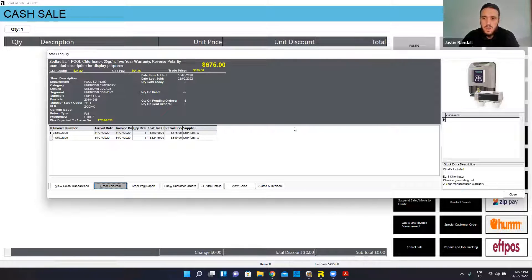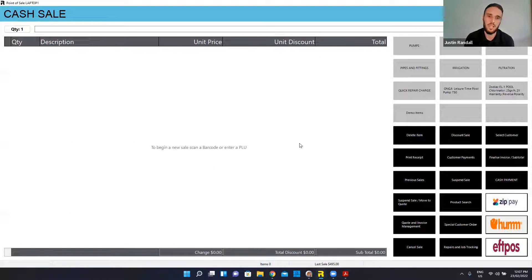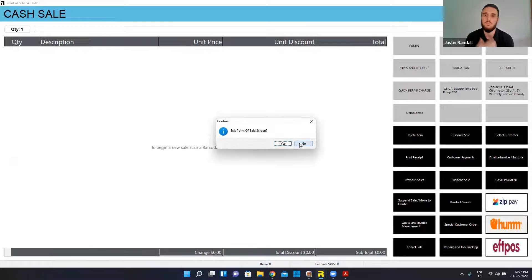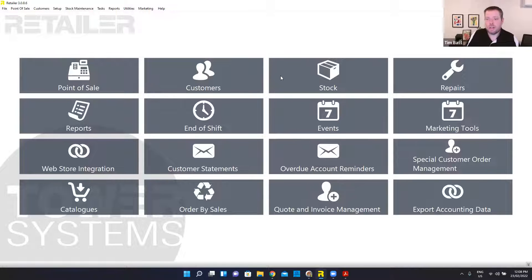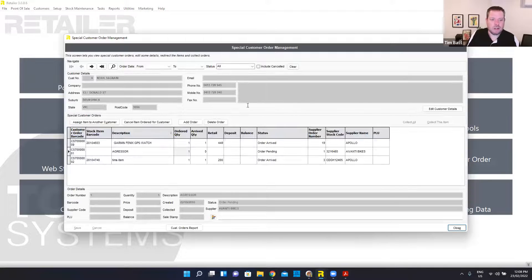We've also got a special customer order management screen. So if it's someone's job within the business to manage all these orders — especially if you're a business that handles a lot of them — we've got a really good management facility to easily manage those special orders. You can jump into special customer order management, it's password protected, and you can come in here and view those, reassign them — you've got a lot of functionality within there.